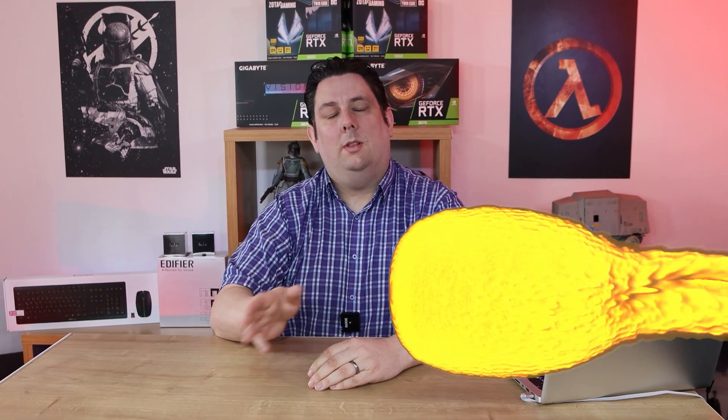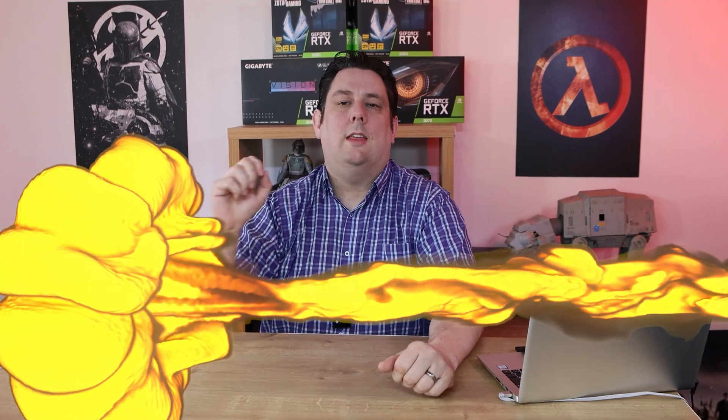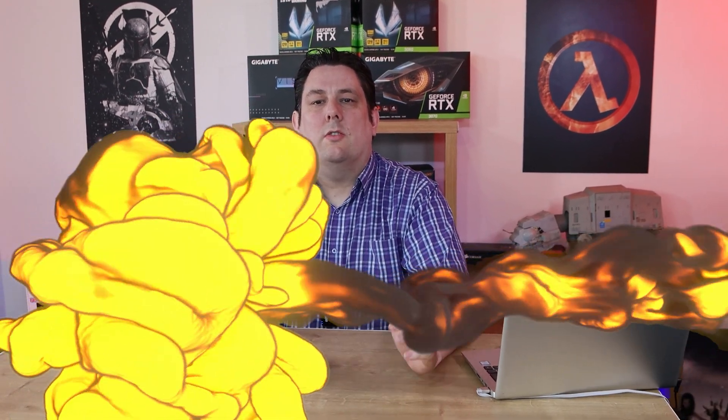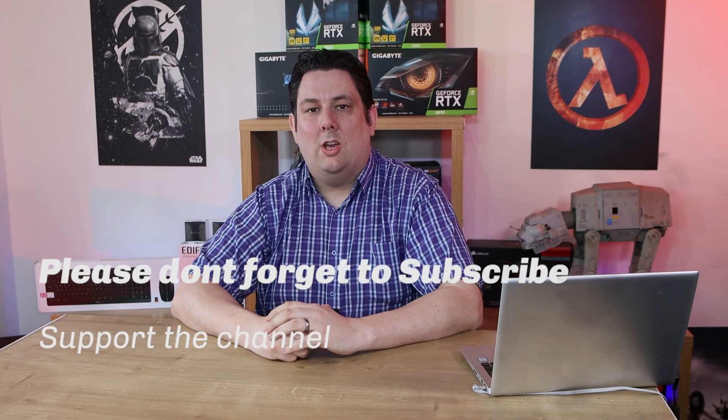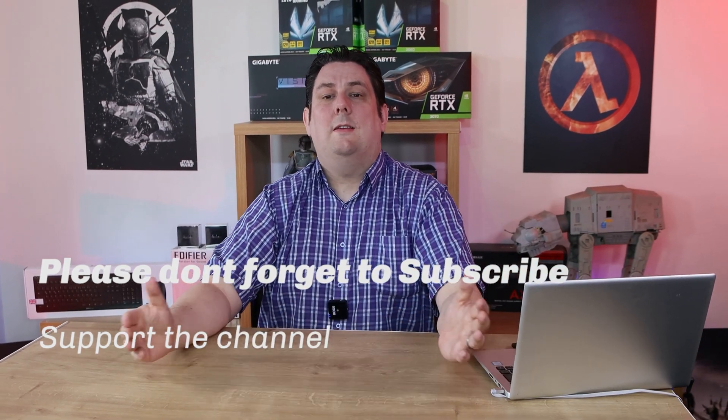Thank you for watching this video, everyone — it's really appreciated that you made it all the way to the end. Please make sure you subscribe, like, comment, and click the bell so you get notifications of new videos and live streams. It does help support the channel, which means we can release more and better quality content going forward. Thanks again for watching, and I'll see you next time.